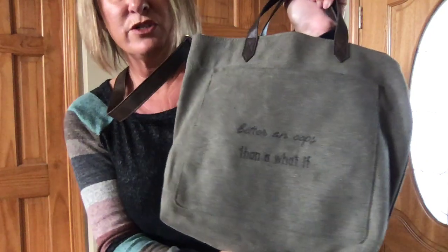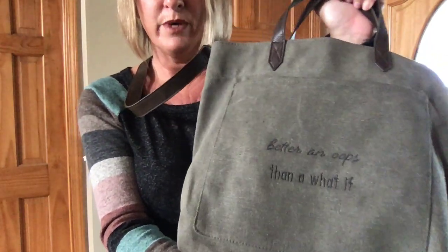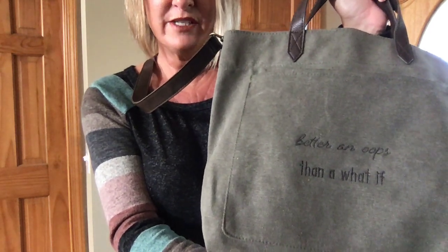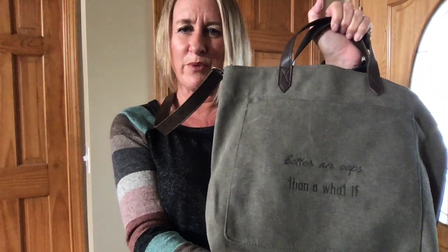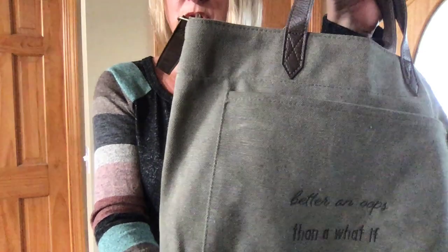I wanted to try this new personalization option where you can actually do three lines of text, two font-style options, and two different thread colors. I chose the chestnut because I wanted it to accent the straps.